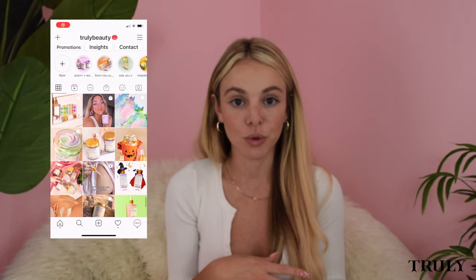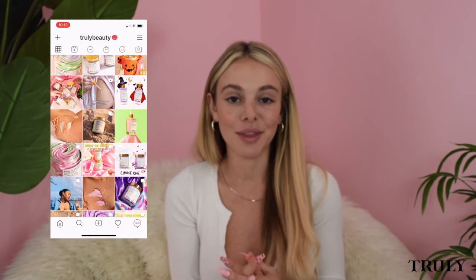I think I'm done with all the questions you guys asked — thank you so much for sending them in. I will do this again. If I didn't get your question or if you have another one, leave it in the comment section below and I will try to answer them as best as I can, or DM us on Instagram at Truly Beauty. I hope you enjoyed this video and learned a little bit more about our products. I hope to make this a weekly or monthly thing — let me know if you liked it in the comments. See you guys next time, bye!